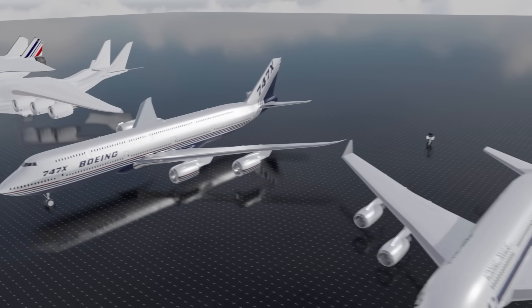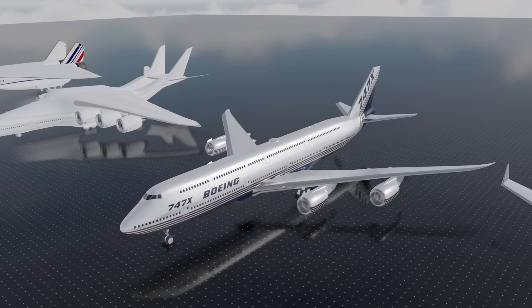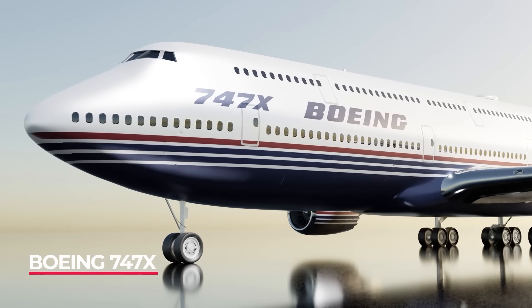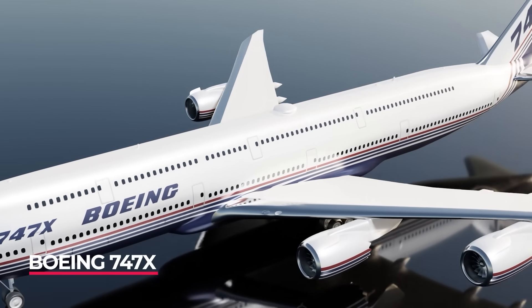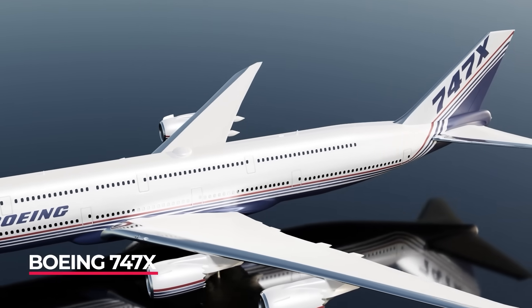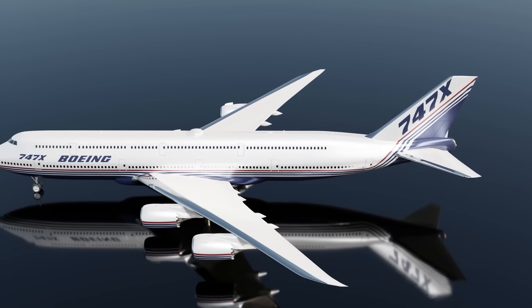The Boeing 747X double-decker was Boeing's version of the A380 and it could carry nearly a thousand passengers. This plane would have extended the hump of the 747 to the rear of the aircraft.